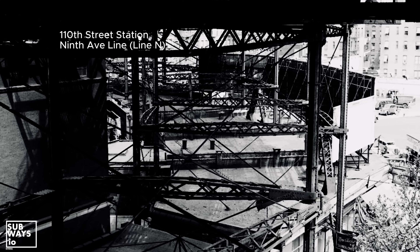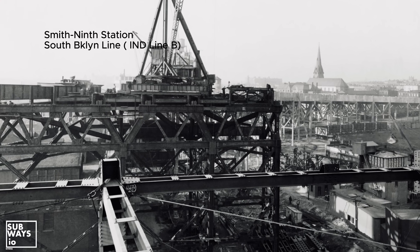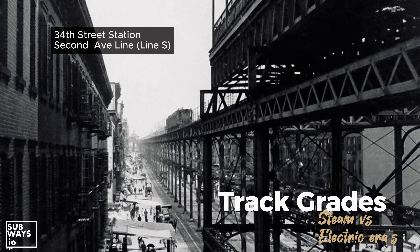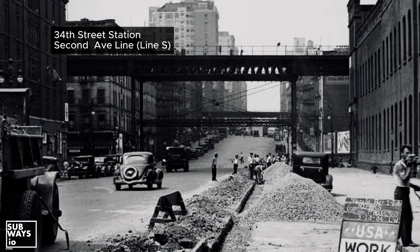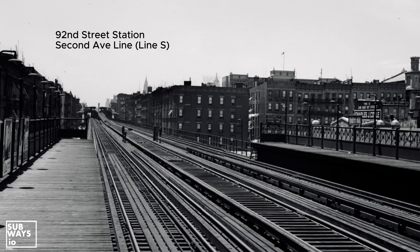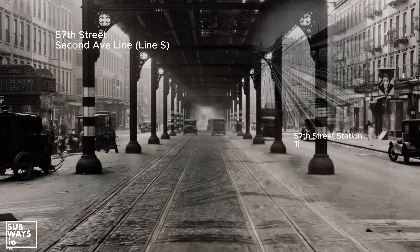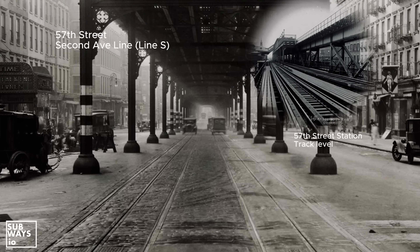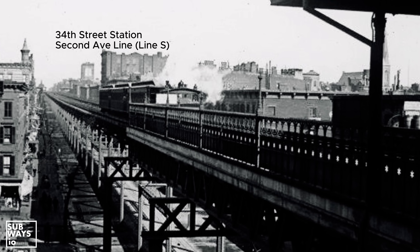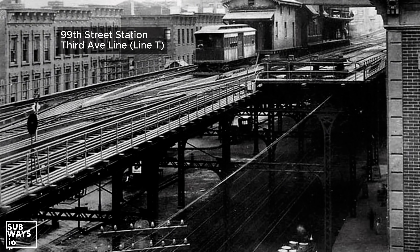The curve was surpassed in height in 1933 by the IND Smith-9th Street station, which stood approximately 25 feet taller. Many other sections of the steam-era elevated network had to maintain specific elevations due to the surrounding terrain as well. On the 2nd Avenue line, notable elevation changes occurred in the Upper East Side near 92nd Street, in East Midtown just south of 57th Street, and in Murray Hill, where the 34th Street station maintained a level grade. Similarly, the 3rd Avenue line had to accommodate elevation shifts around the 99th Street station and its adjacent maintenance shop.